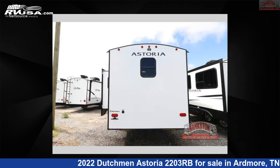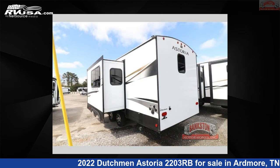This new Dutchman is 26 feet 0 inches in length and features one slide-out, a gunmetal interior, sleeps three, and 50 gallons fresh water capacity.